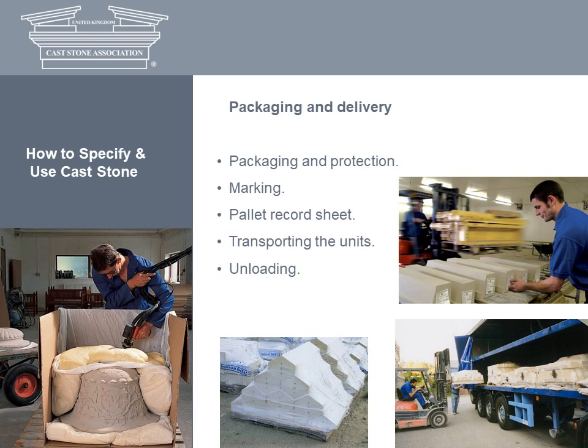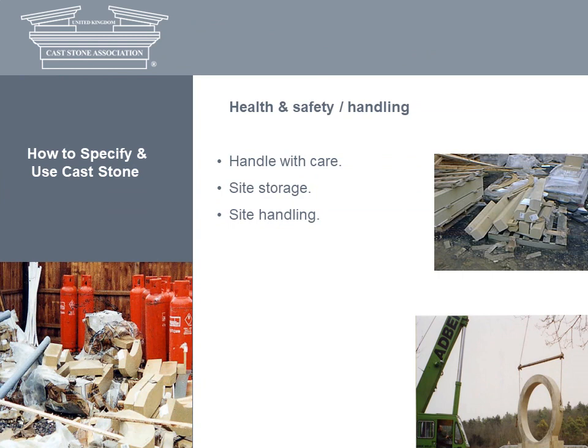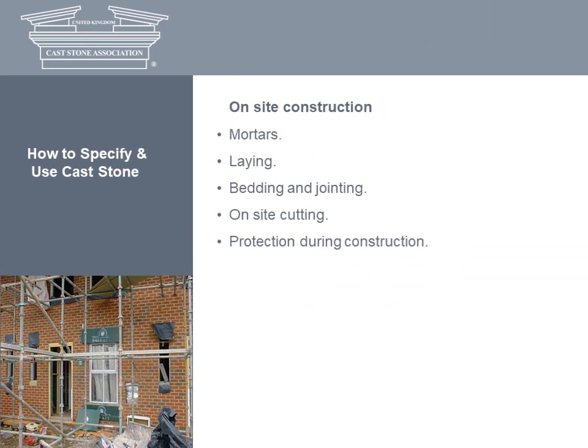During transit, suitable vehicles should be used and units covered to protect them from saturation and staining. Palletised deliveries should be unloaded by grab or forklift, and the use of slings avoided. Cast stone is heavy — a manual handling assessment should be carried out before units or pallets are moved. Units should be adequately supported to ensure ease of handling, and where units are supplied with lifting sockets or eyes, they must be used. Safe handling and storage is vital to ensure the units remain undamaged on site. Cast stone is a decorative product, not designed to withstand rough treatment, so reuse interior packaging to protect faces, profiles and arises. Never slide units across each other or stack pallets or large units on top of each other.